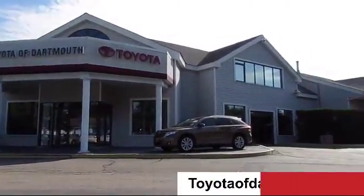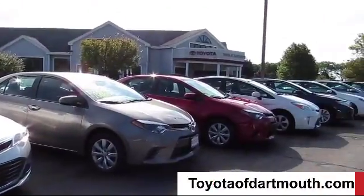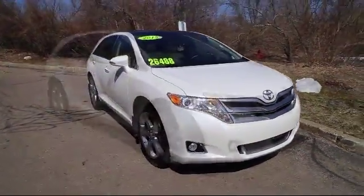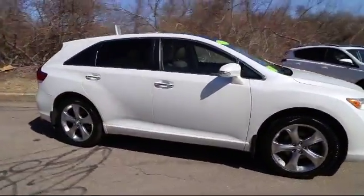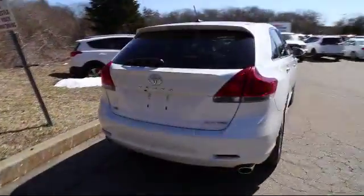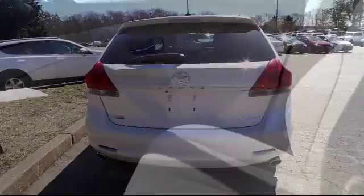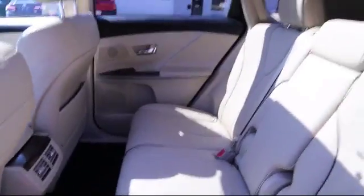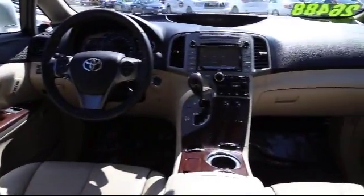Welcome to Toyota of Dartmouth and here's a look at one of our quality pre-owned vehicles from our great selection of cars, trucks and SUVs. It comes equipped with keyless entry, privacy glass, heated front seats, stability control, climate control, rear spoiler, steering wheel controls, MP3 player, and has less than 35,000 miles on the odometer.